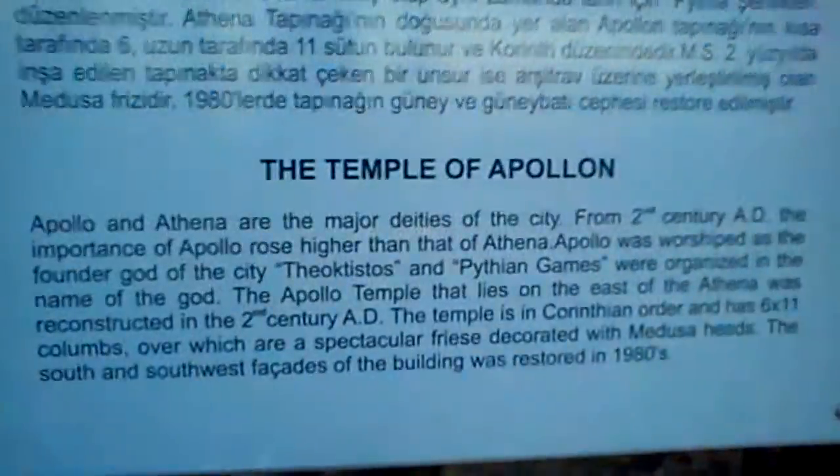This is where I am, in Side, in Old Turkey. Have a quick read of that, try and hold it straight.